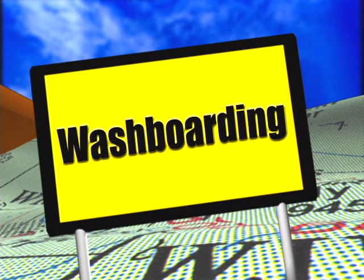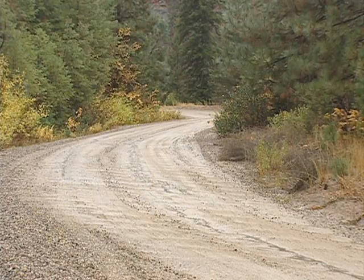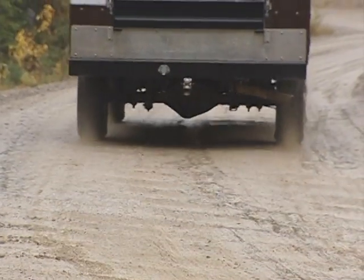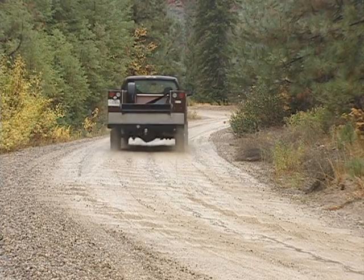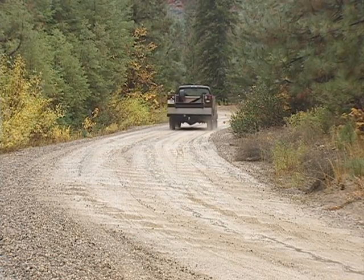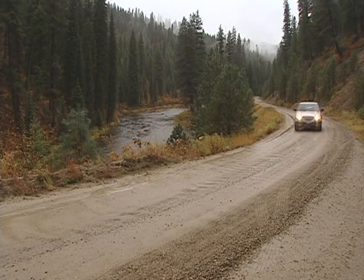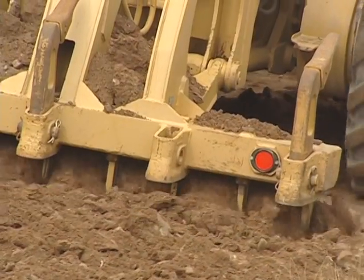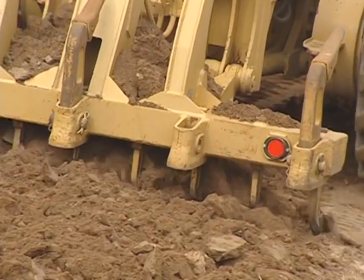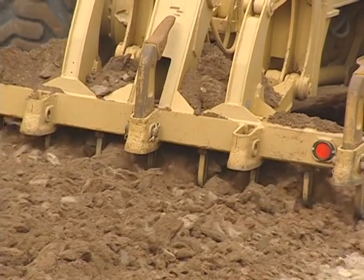Another common problem found on the traveled way is washboarding, or chatter bumps. Vehicle wheels bouncing on the road surface creates washboarding. Ironically, this problem causes wheels to bounce even more. This kind of damage is often found on roads where the soil and gravel have poor binding qualities. Adding binding materials can help prevent further washboarding by holding the road's surface together. To fix it requires cutting down to the bottom of the washboarding, reshaping and restoring the road surface to the correct template.